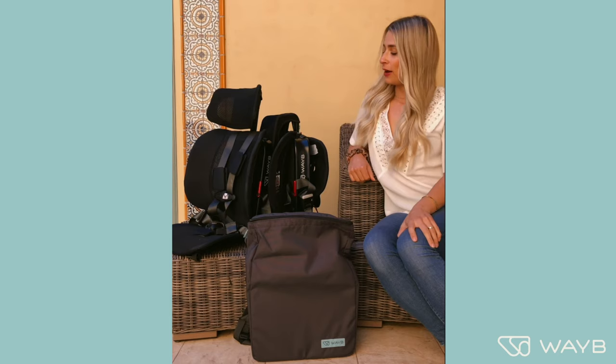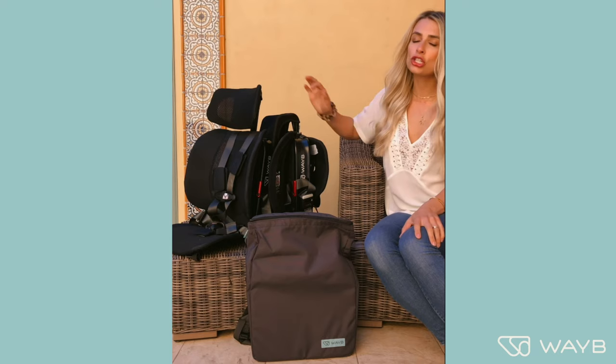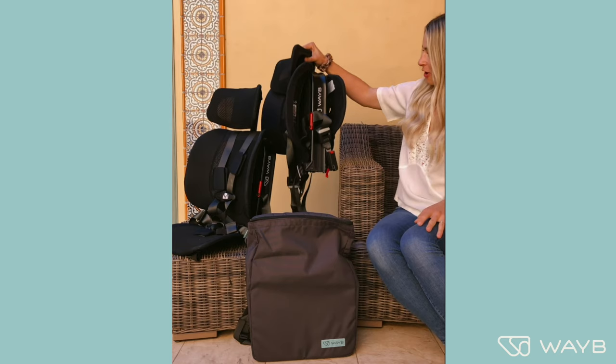Luckily I found this brand Wavy that makes the Pico car seat — a travel-friendly car seat. It is so convenient and so compact, and bonus, it meets all of the safety standards set by the US. It is only eight pounds. Look at this — one hand, no struggling. It comes in a bunch of different colors.